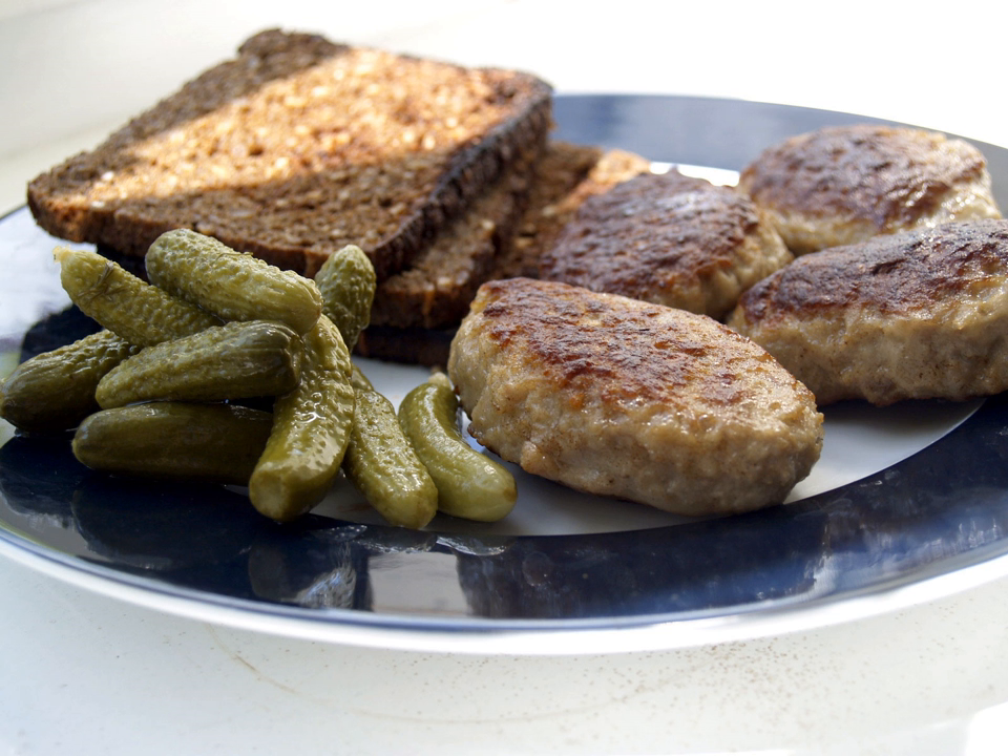Danish cuisine originated from the peasant population's own local produce and was enhanced by cooking techniques developed in the late 19th century and the wider availability of goods during and after the industrial revolution. Open sandwiches, known as smørrebrød, which in their basic form are the usual fare for lunch, can be considered a national speciality when prepared and decorated with a variety of fine ingredients.